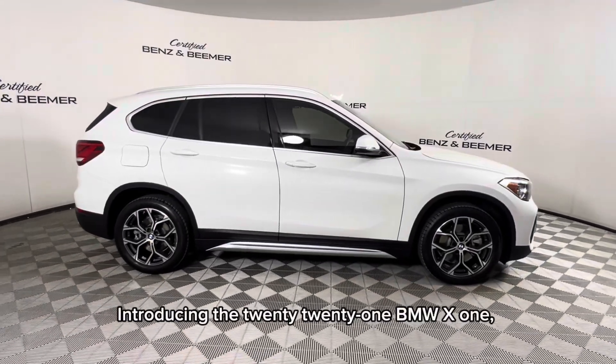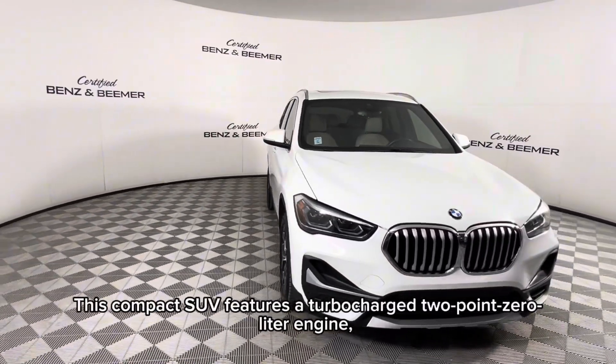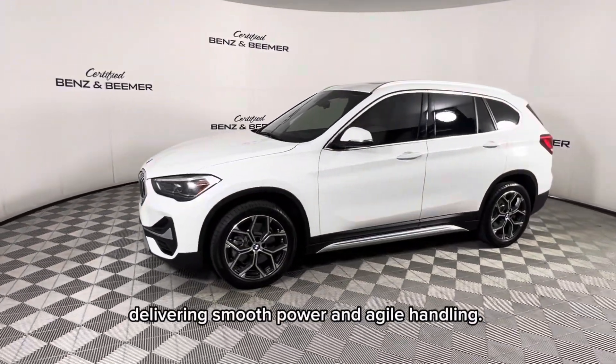Introducing the 2021 BMW X1, where sporty design meets versatile functionality. This compact SUV features a turbocharged 2.0-liter engine, delivering smooth power and agile handling.